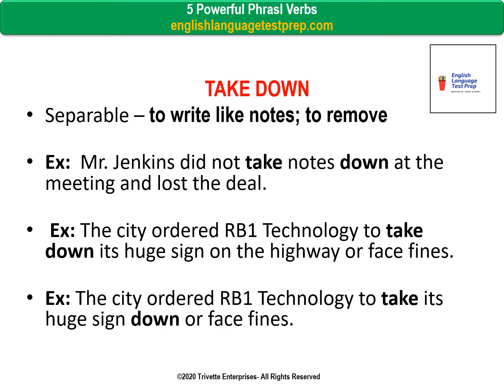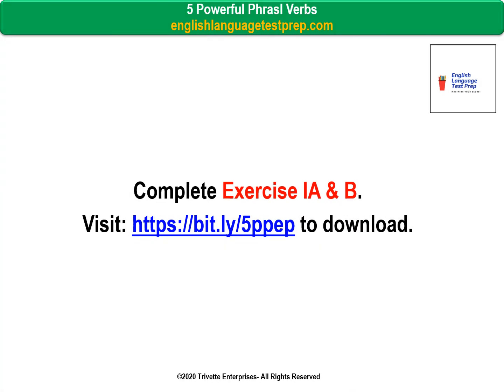Take down — separable. To write, like notes; to remove. Example: Mr. Jenkins did not take down notes at the meeting and lost the deal. Example: The city ordered RB1 Technology to take down its huge sign on the highway or face fines. Or: The city ordered RB1 Technology to take its huge sign down or face fines.